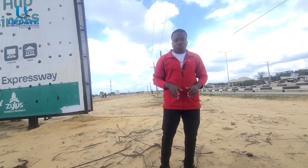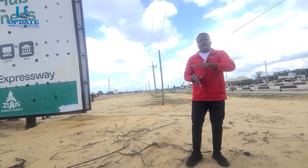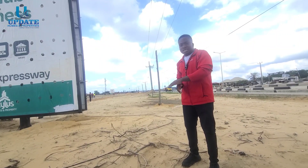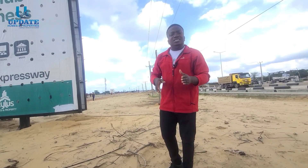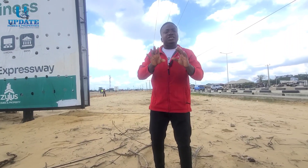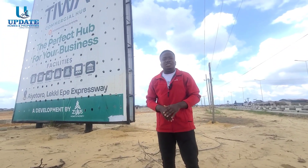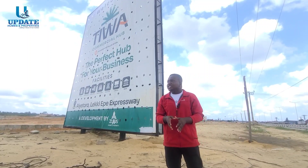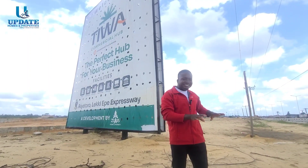The location of this estate is at Ibeju-Lekki, and here are the reasons why you need to buy: number one, it's strategically located; number two, the price is below market value; number three, it's a newly launched product. As smart investors, the best time to buy a property is now — not five years from now, not three years from now, not even one month from now. As you're watching this video, take that smart decision to key into this amazing estate.